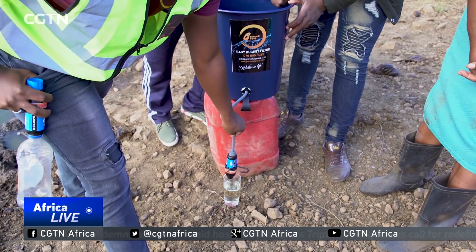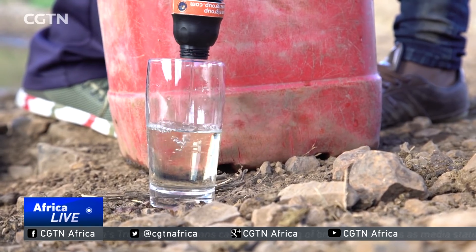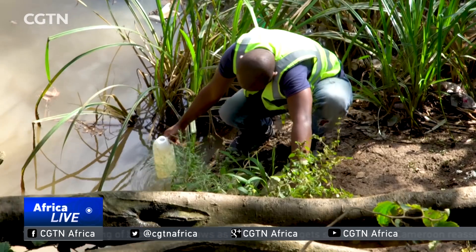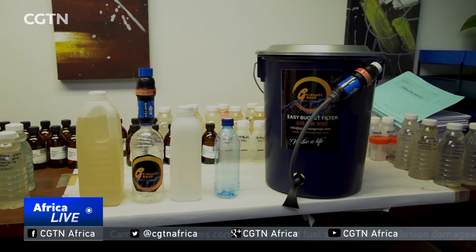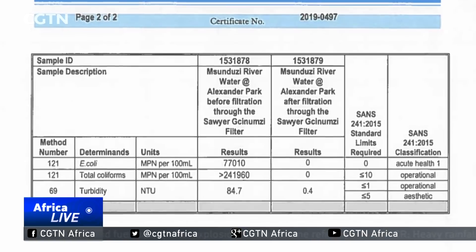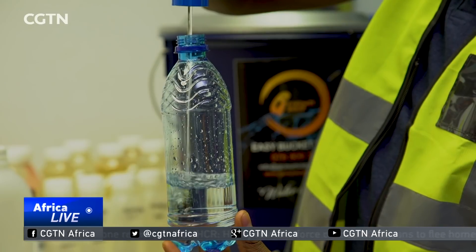At 0.1 micron filtration, it basically means the pore sizes of the filter are so small that there is no bacteria that can pass through. Dirty water taken from various sources was sent to labs for independent testing here in South Africa, and it was found that the filter destroyed all traces of E. coli and other bacteria, and also improved the clarity of the water.